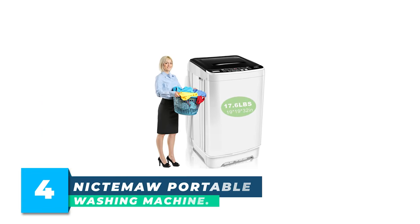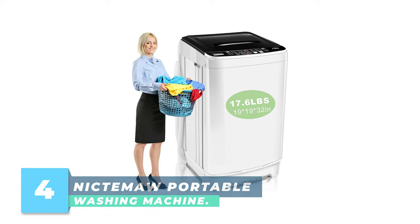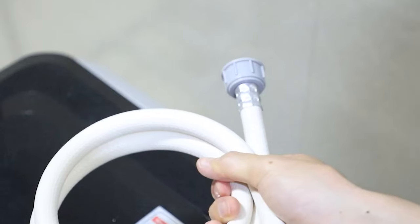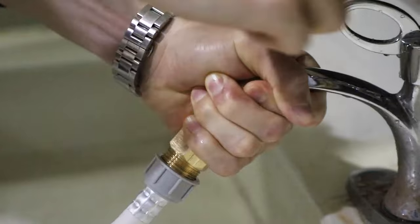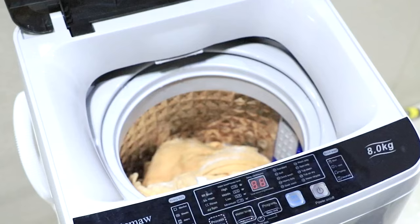Number 4: Niktima Portable Washing Machine. This portable washer has 10 programs and 8 water level selections with an LED display, a drain pump, and an extended hose to drain water to the sink. Water level, spin, program, delay, time set, and child lock functions are clearly listed. This portable washer can drain water to the sink thanks to a drain pump and an extended hose.